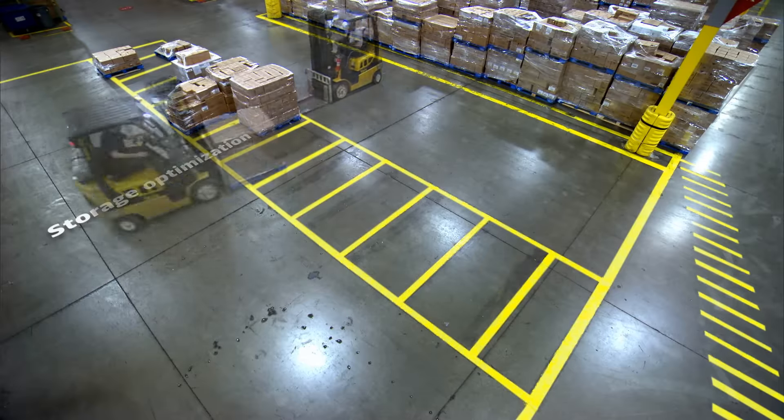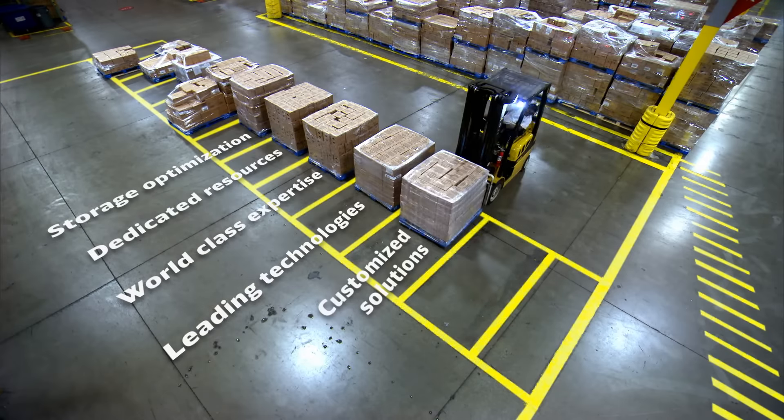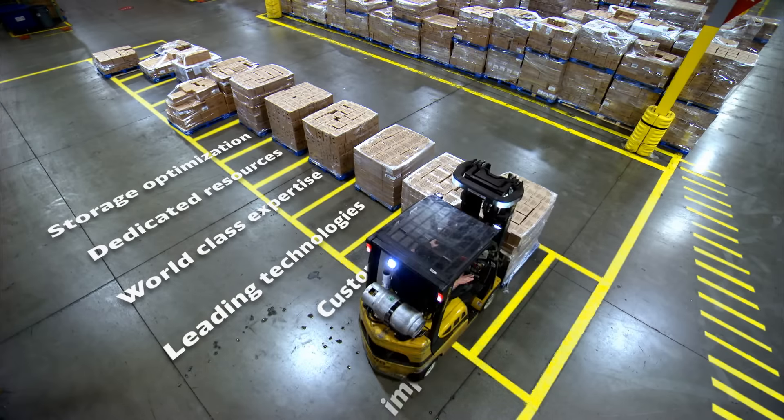Depending on your business strategy and requirements, we will develop the optimal warehouse solution, focusing on sustainability and operations excellence.